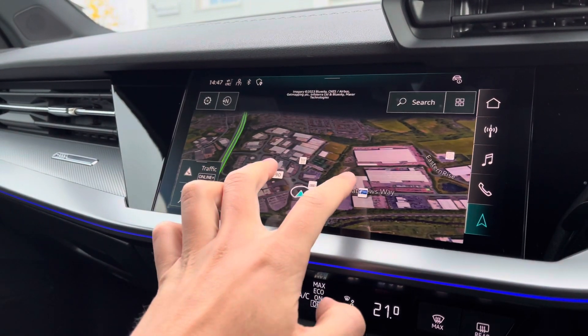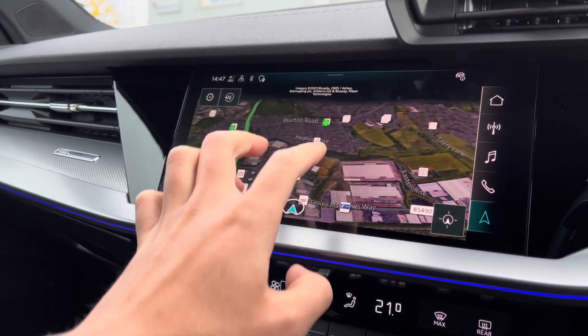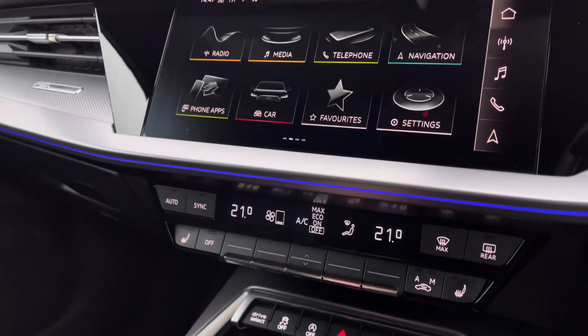The intuitive and easy-to-use multi-touch function satellite navigation map allows you to zoom in and out of your current location and provides a top-down view of your surroundings, coming in handy when navigating to those unfamiliar destinations.